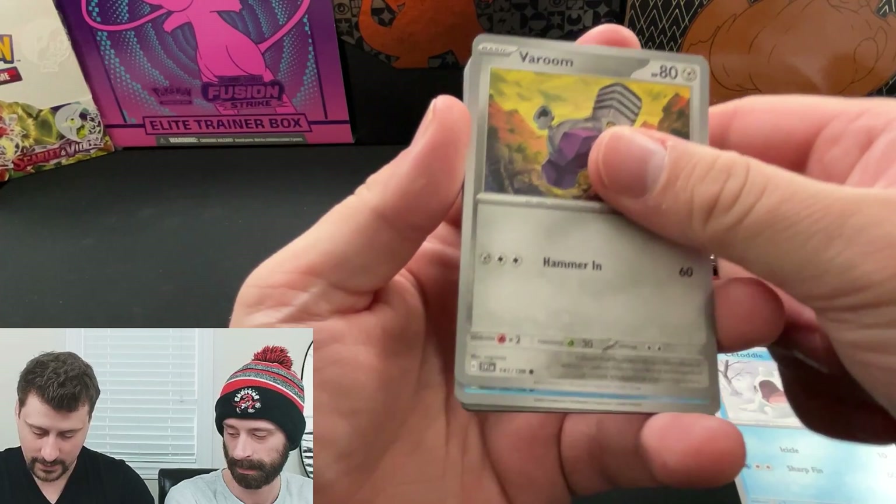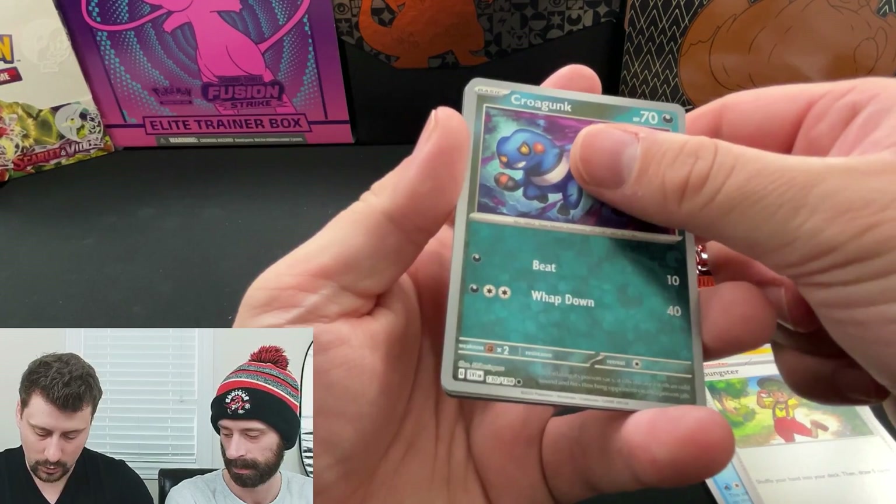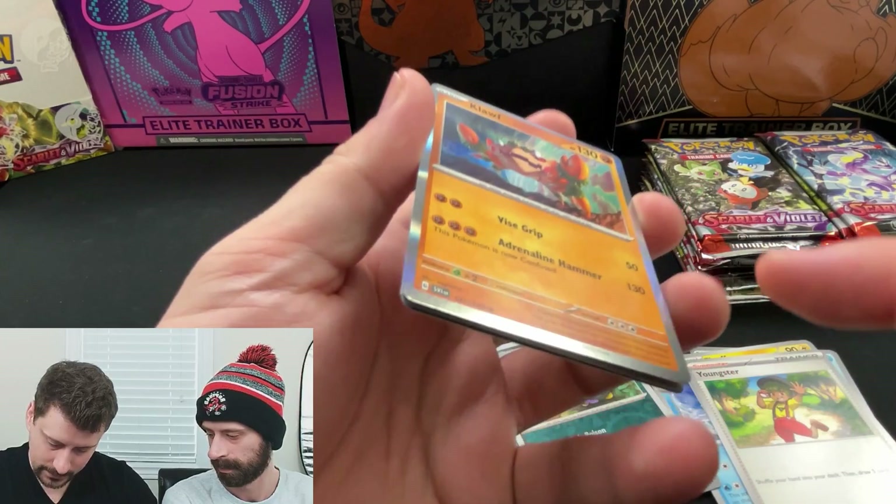We have a Citadel to start, Varum, Magikarp - classic - Cititan, Flaffy, Youngster, Reverse Hollow Crow Gunk - common - Reverse Hollow Seviper - common.